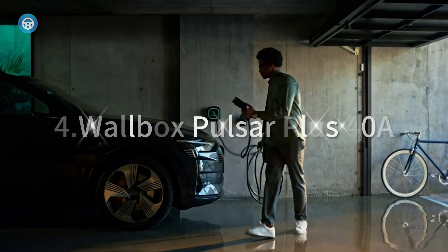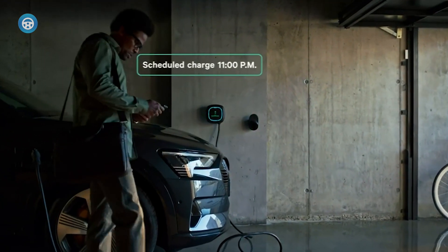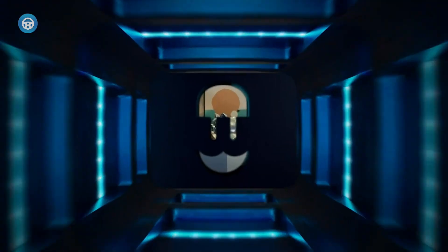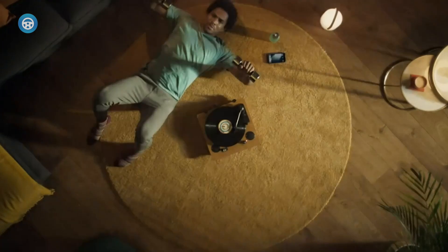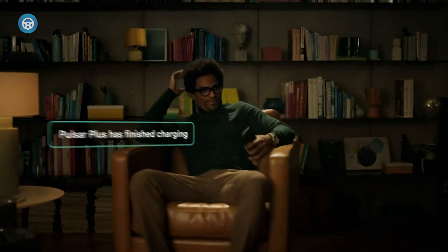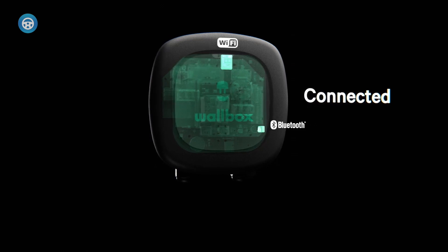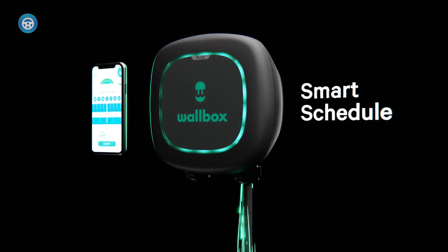Wallbox Pulsar Plus 40A. The Wi-Fi-enabled Wallbox Pulsar Plus 40A allows a user to monitor energy consumption and schedule charging through an app that's more user-friendly than most, but it can't accurately track costs if you have a variable rate time-of-use plan. It does stand apart from the crowd if you want to charge multiple EVs simultaneously, charge using solar panels, or charge at full power without upgrading your home's limited electrical service. These features all require buying additional hardware.